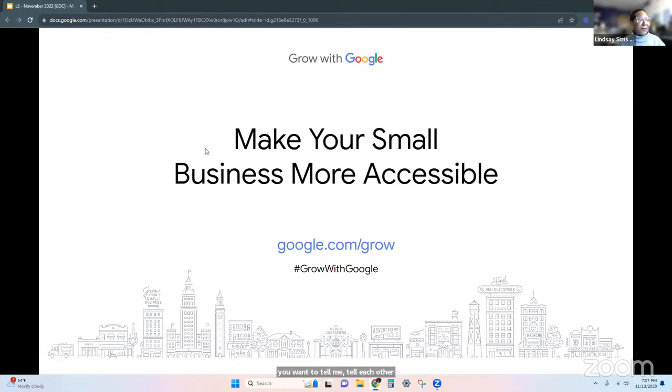I'm going to go ahead and jump right in, everyone. Use the chat, tell me about yourself. So this workshop is all about making your small business website in general more accessible. And by making our small business website more accessible, we're going to make ourselves more accessible in general and also really SEO friendly.